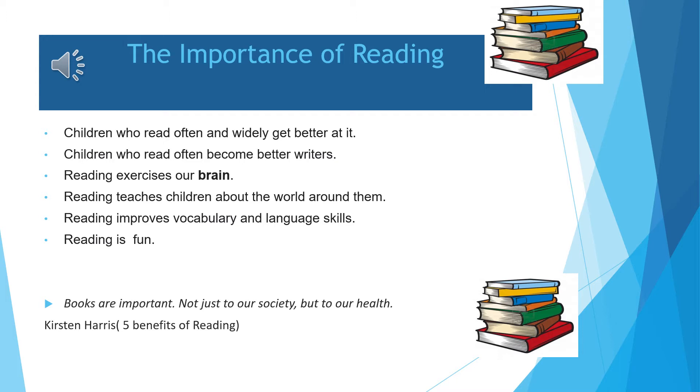Let's talk about the importance of reading. Children who read often and widely get better at it. Children who read often become better writers. Reading exercises our brain. Reading teaches children about the world around them. Reading improves vocabulary and language skills. And reading is fun.